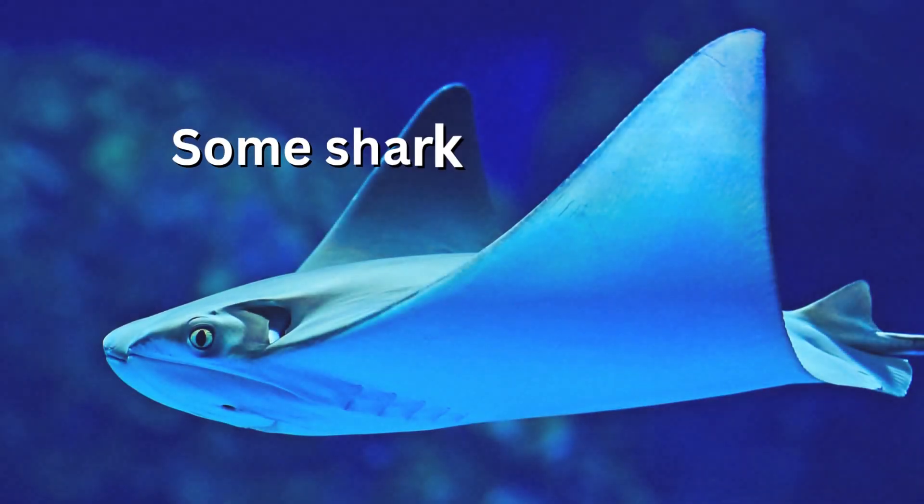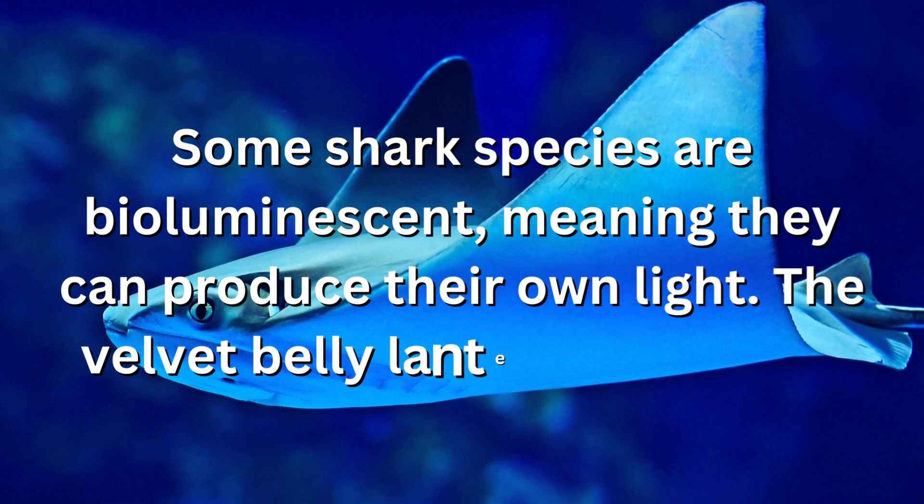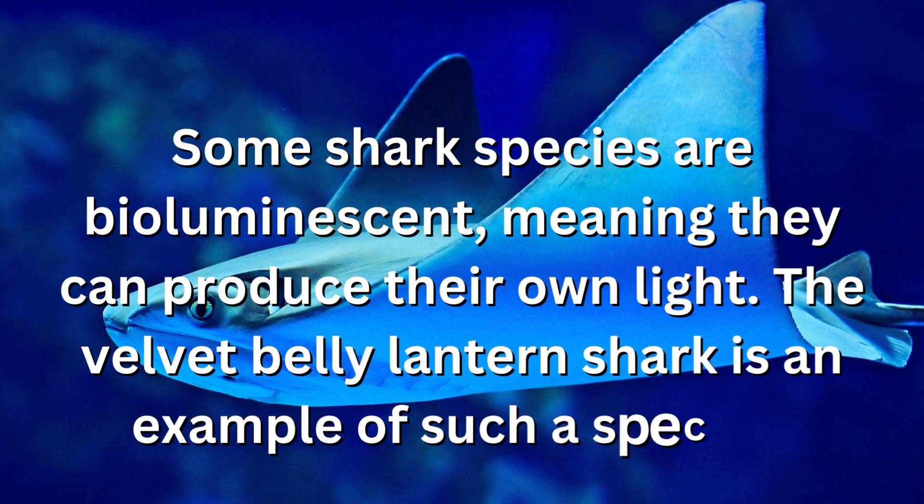Some shark species are bioluminescent, meaning they can produce their own light. The velvet belly lantern shark is an example of such a species.